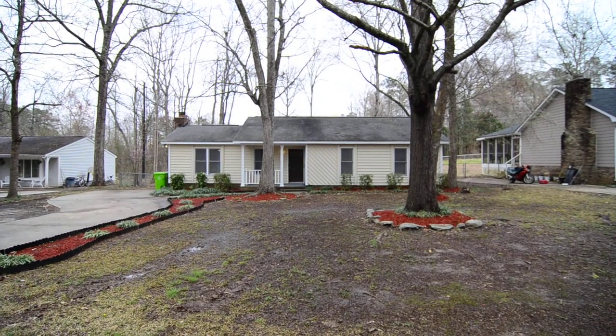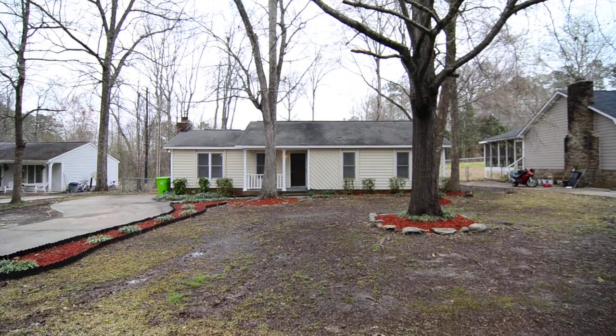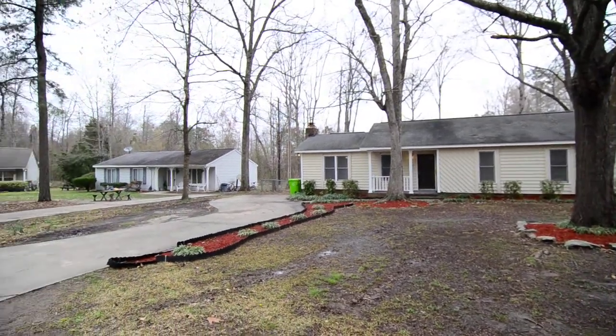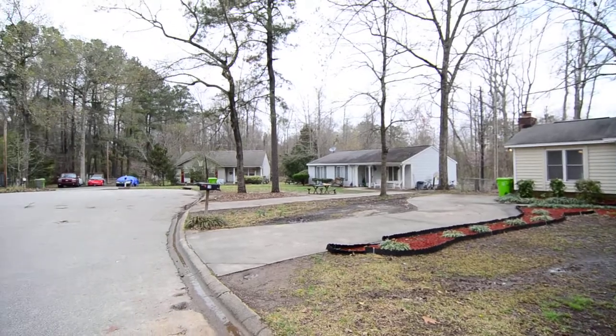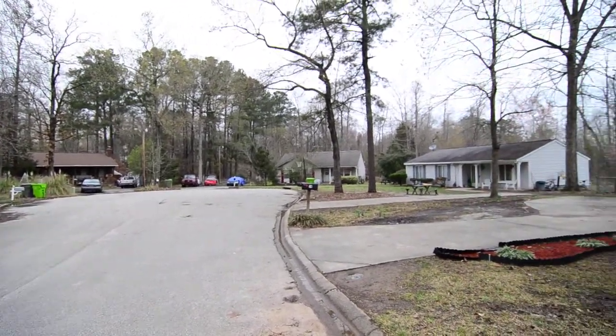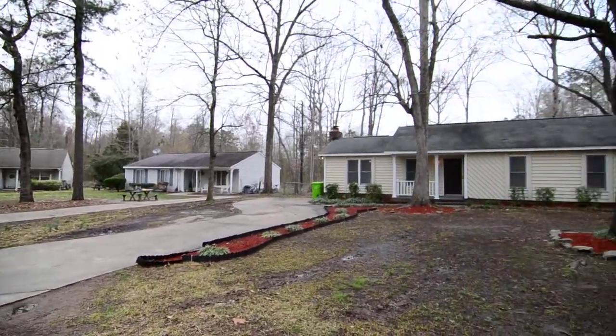Welcome to 14 Raintree Court. This 3 bedroom, 2 bath, ranch style home features a covered front porch, fenced backyard with deck, and updated stainless steel appliances. It sits on a cul-de-sac in the Raintree Acres neighborhood in Irmo.